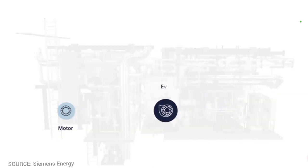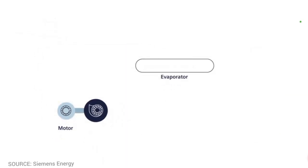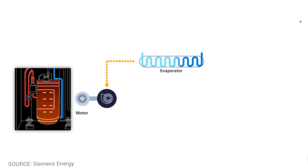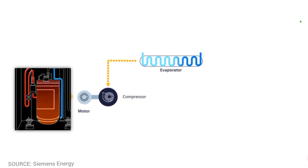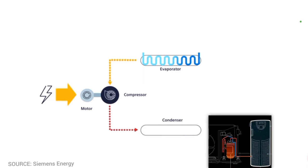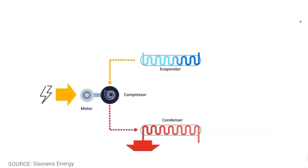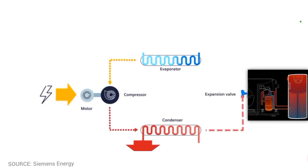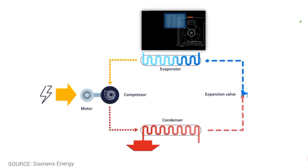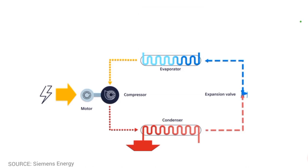Most heat pumps are based on the vapor compression cycle. The refrigerant enters the compressor as a low-pressure, low-temperature vapor, where pressure is increased and it leaves as a high-temperature, high-pressure gas. This hot pressurized gas passes through the condenser, where it releases heat to the surroundings as it cools and condenses completely. The cooler high-pressure liquid then passes through the expansion valve, which reduces pressure abruptly, causing the temperature to drop dramatically. The cold low-pressure mixture of liquid and vapor then travels through the evaporator, where it vaporizes completely by absorbing heat from the surroundings, before returning to the compressor to start the cycle again.